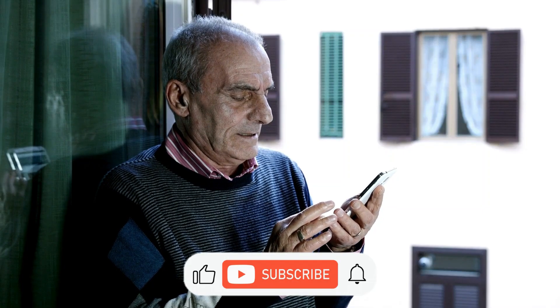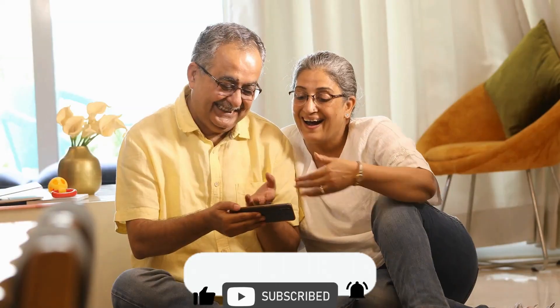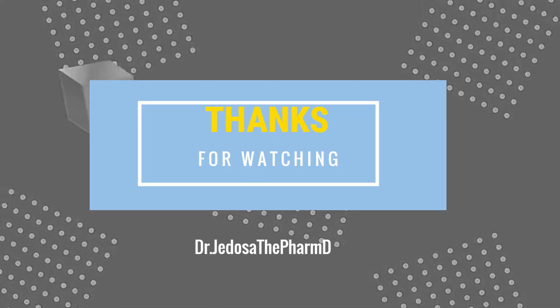And there you have it. Remember, knowledge is the key that unlocks doors to a healthier and happier you. Thanks for watching.